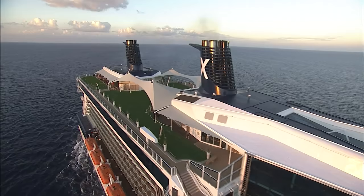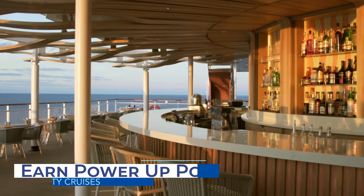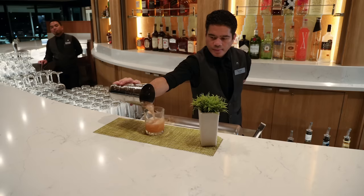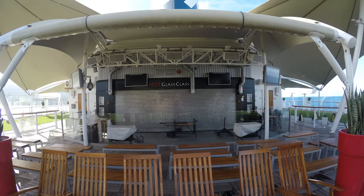Want to get to Elite status faster? Celebrity Cruises gives guests the ability to earn additional Captain's Club points. All cruisers need to do is register with Celebrity Cruises and check their inbox. Occasionally, the cruise line will reach out via email for cruisers to complete tasks, which can include surveys, social media posts, or other online activities. Completing these power-up activities earns points converted to club points — for every 10 power points earned, cruisers get one club point. Depending on the number of activities completed, you can easily rack up some additional club points.